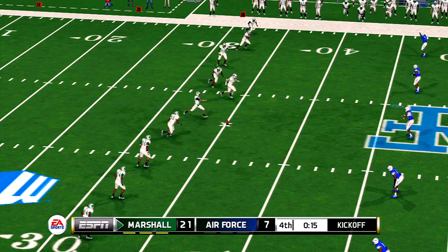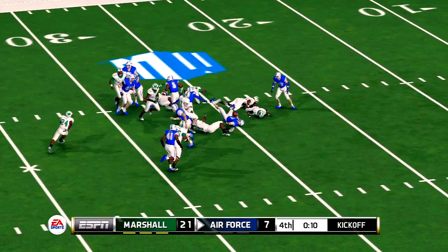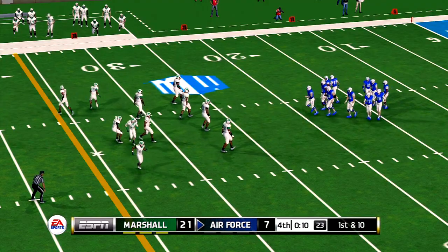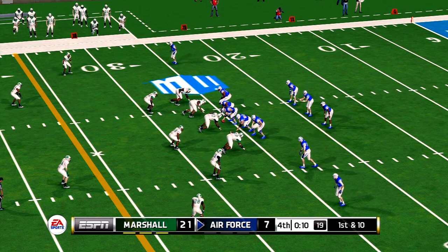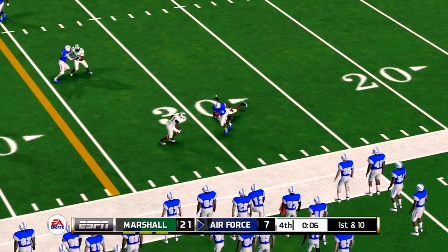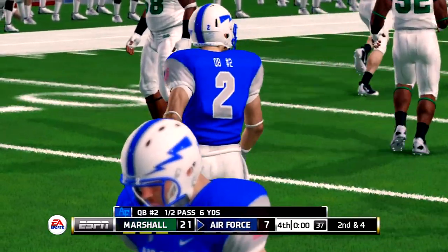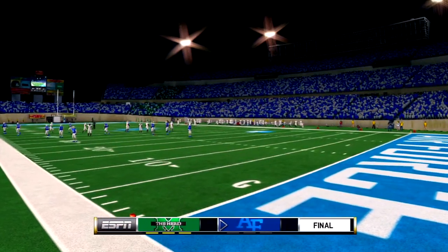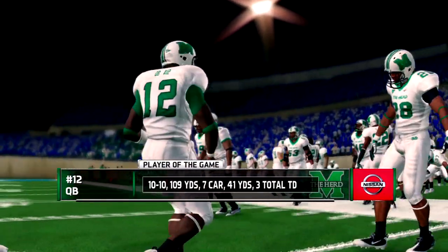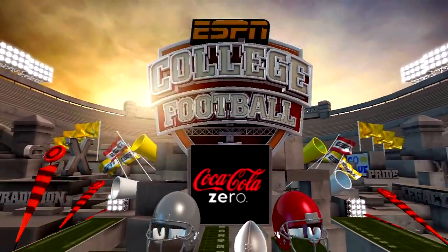Fires out quickly to the tailback, tackled at about the 31. And the ball game's over. Our final score: 21-7, Thundering Herd. The Falcons, seven. That's it for this presentation of NCAA Football 14. For Kirk Herbstreit, I'm Brad Nessler saying thanks, and we'll see you soon.